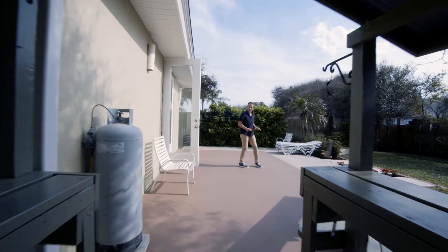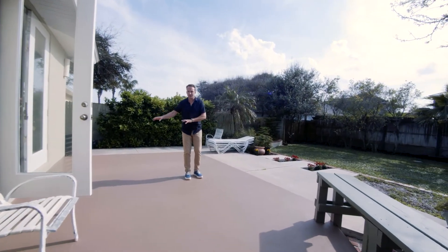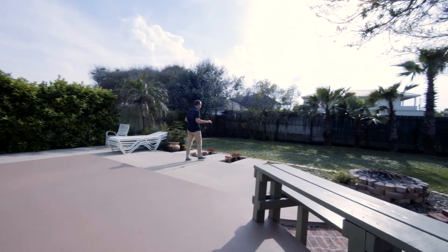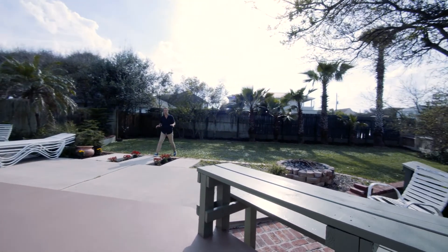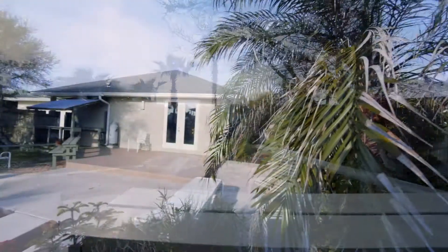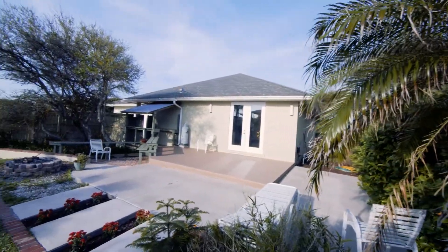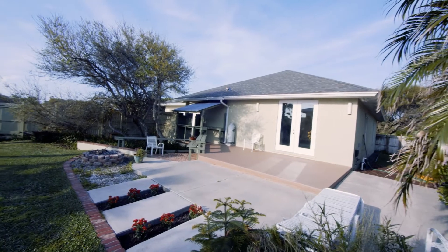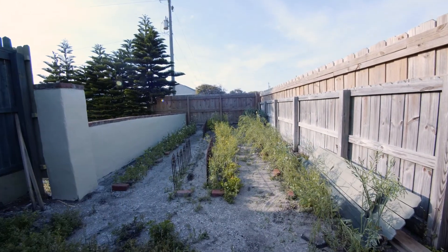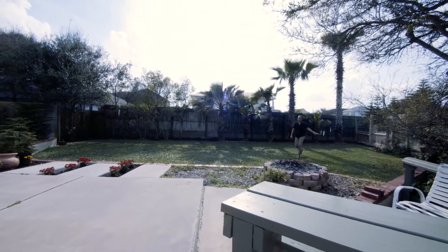All right guys, you saw the house, you saw how functional it is and the opportunities and options you have with it. But let's talk about the best part — the outdoor space. That's what Florida living is all about. Big expansive lot, sitting on over a quarter acre, beautiful green grass, local Florida vegetation. You've got a really big garden over here — you can grow whatever you want: cucumbers, tomatoes, kale, make a big salad. You can grow it all here on your property.